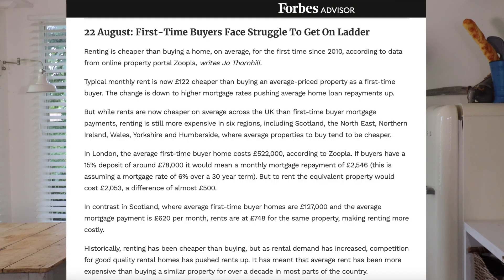Let me first mention that we've recently been featured in Forbes magazine on how to get on the property ladder. Link to that in the description below.